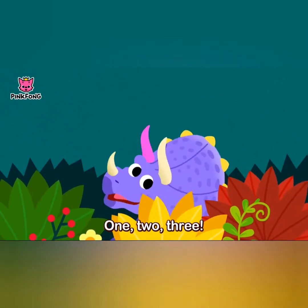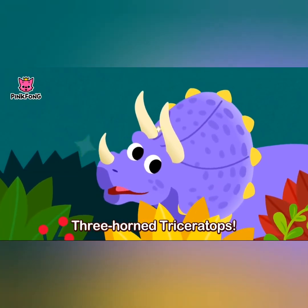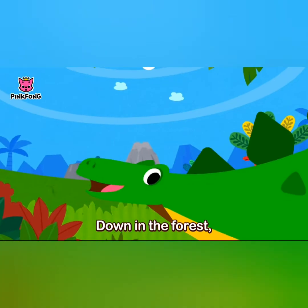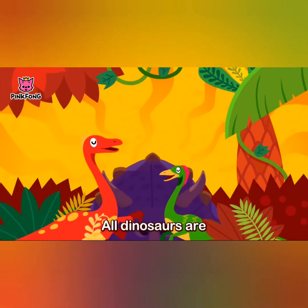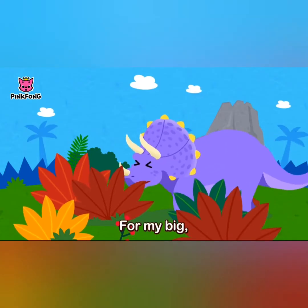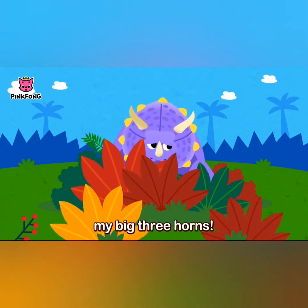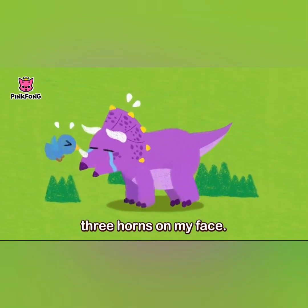1, 2, 3! Three horned triceratops, down in the forest triceratops lives. All dinosaurs are scared of me for my big three horns. I have three horns on my face, three horns on my face — but I don't scare you, don't scare you.